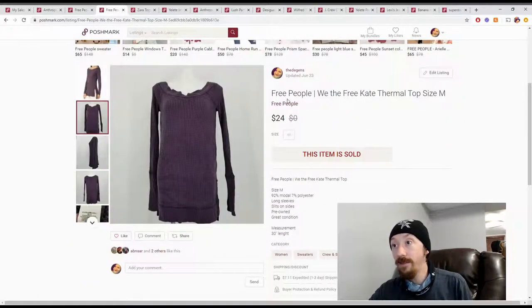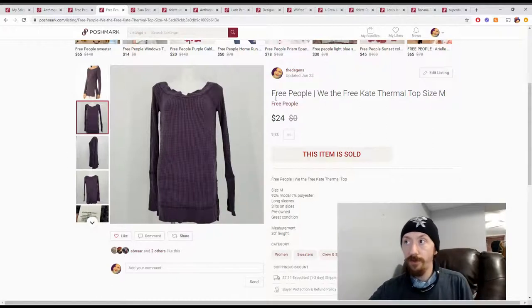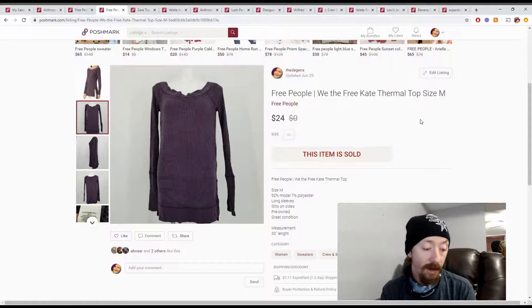Up next is a Free People thermal tunic. This was from the first Fashion Without Trash In box, so it was $6. It sold for $24, giving us about $17 in Poshmark earnings, so we made about $11 off this item.